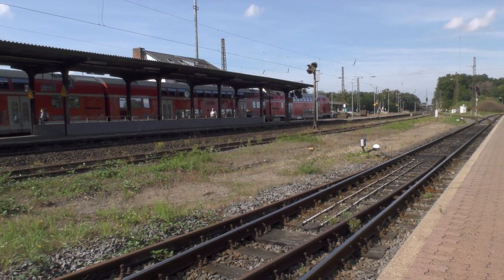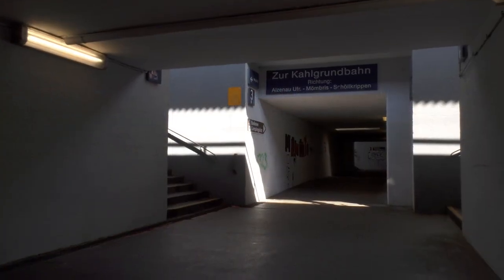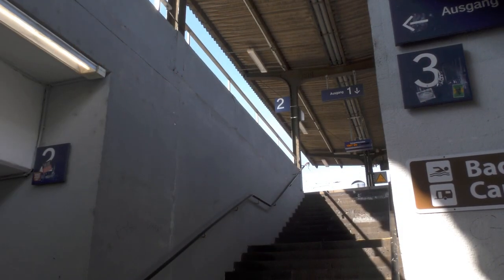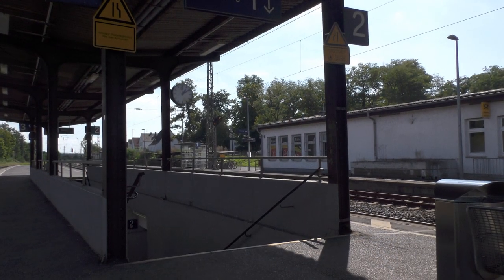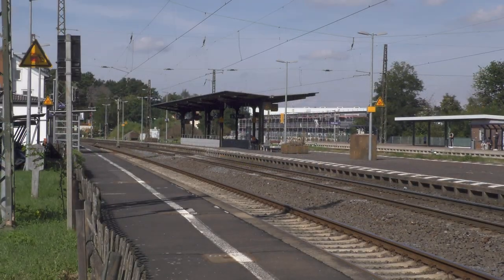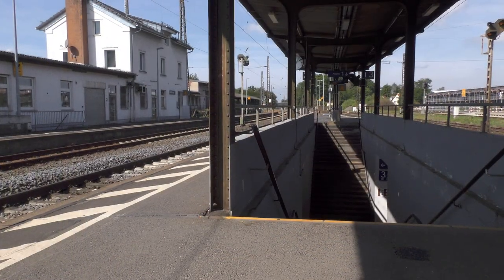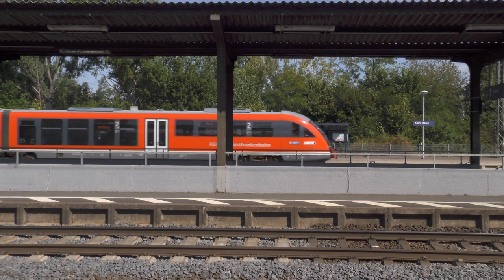I won't try to claim this station is particularly inviting. The foot tunnel is dark and claustrophobic, there's no wheelchair access, and the platforms are showing their age. But it's not neglected — it's in good shape, and although I forgot to film it, it has a nice little café. Also, because random facts are fun, it is the station at the lowest altitude in Bavaria.